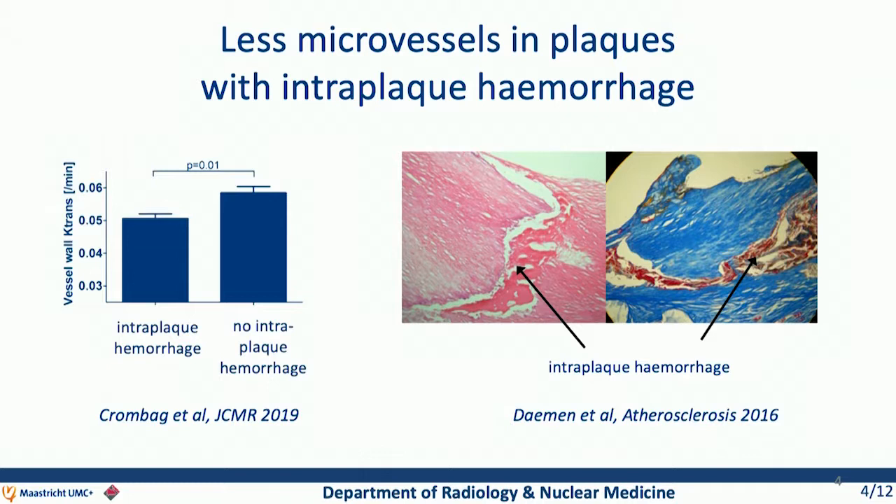In Maastricht, we did dynamic contrast-enhanced MR imaging in combination with pharmacokinetic modeling to study plaque microvasculature non-invasively. We compared K-trans, which is an indicator for microvasculature density as well as leakiness, in plaques with and without intraplaque hemorrhage. We found lower K-trans in plaques with intraplaque hemorrhage, suggesting there may be less leaky microvasculature in these plaques, and we think this may be related to necrosis in these lesions.